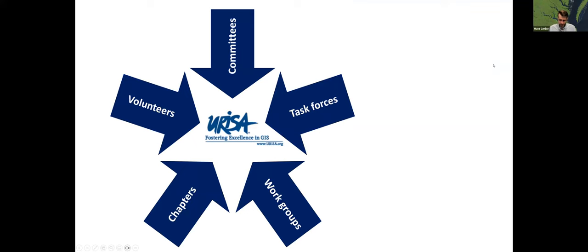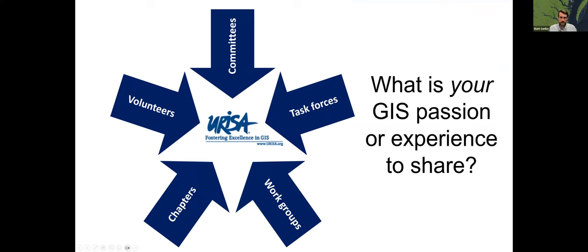A key thing about URISA is that it's made up of all sorts of folks — individuals, volunteers, chapters, work groups, task forces, committees — really focused on sharing experience and passions with others in the URISA and GIS professional community, because we are what provide those resources and education to our peers, since we're running into the same things or someone else may have found a solution.